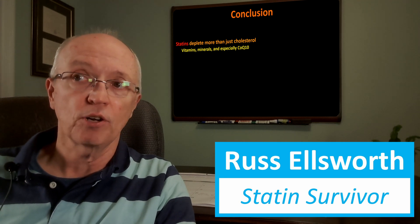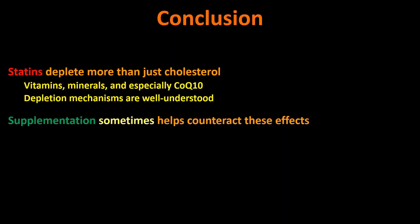What conclusions can we draw? First, statins definitely deplete more than just cholesterol — they deplete some vitamins, reduce mineral absorption, and definitely prevent the body's endogenous production of CoQ10. The depletion mechanisms are well understood; it's not a matter of guessing from statistics. Supplementation sometimes — and that's a key word — helps counteract these effects. My question is whether endogenous production might be more effective than exogenous supplementation, since supplements must survive the digestive system before reaching target organs or the bloodstream, potentially too diluted to do much good.